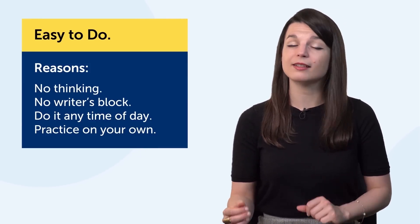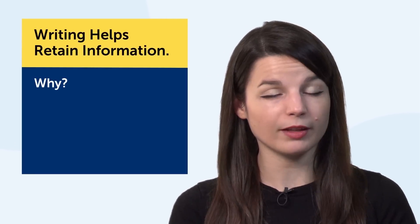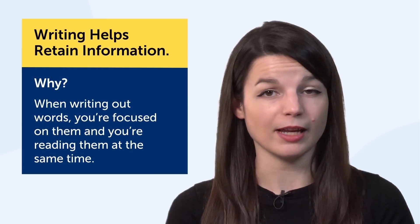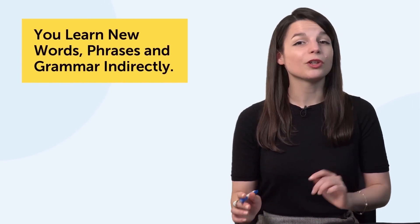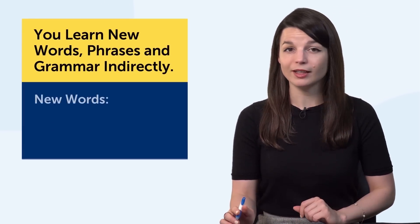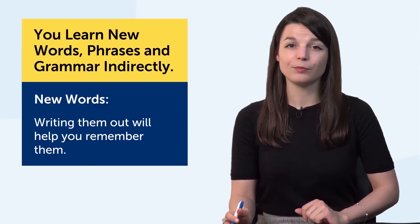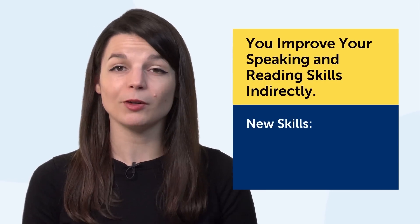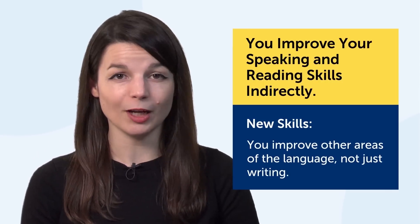It's a skill you can practice on your own. Second, writing helps you retain information. Because the more you interact with the language, the better you remember it. When writing out words, you're focused on them and you're reading them at the same time — this helps the information stick in your mind. Third, you learn new words, phrases, and grammar indirectly. If you come across new words as you practice with this technique, writing them out will help you remember them. Fourth, you indirectly improve your speaking and reading skills as well. By copying out lines, including lines with new words and phrases, you improve other areas of the language, not just writing.